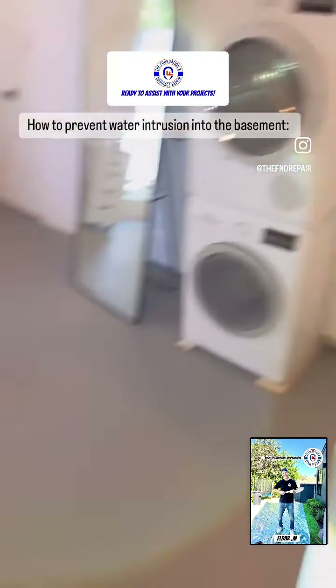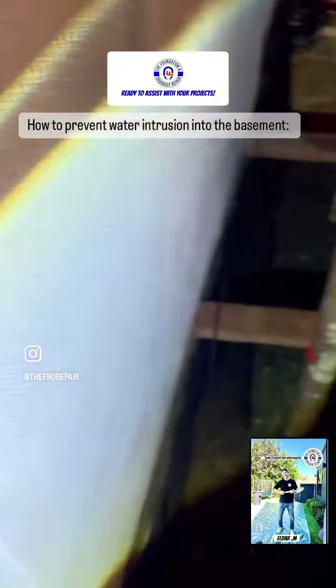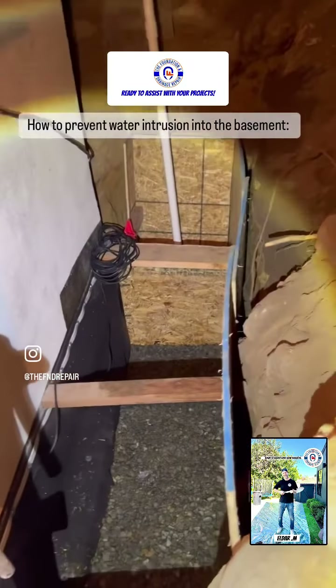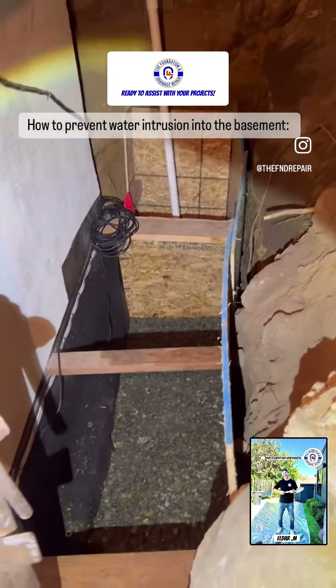We're here in Topanga — this basement gets flooded every time it's raining heavily. What we've done here in the crawl space in the back: we had to dig six to seven feet deep into the bedrock. We applied waterproofing materials, installed a drainage system right there at the bottom, and everything is heading to a sump pump basin and then away. We also did some shoring. It's looking amazing!